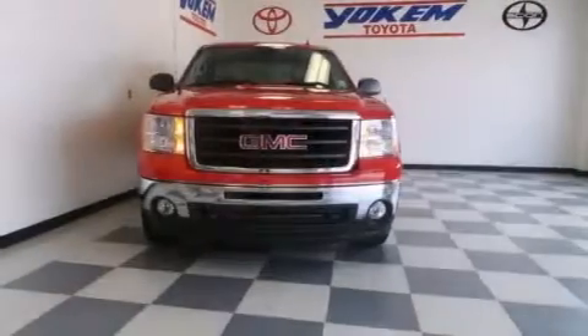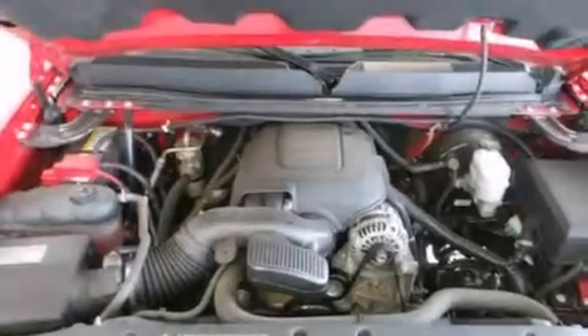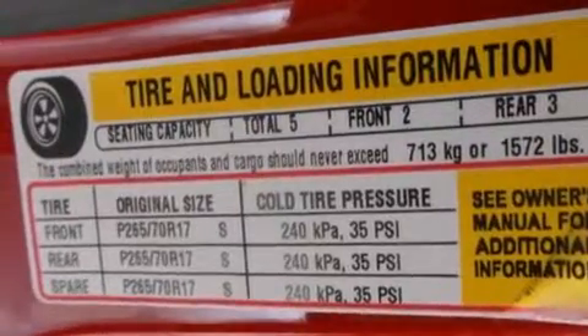Its top features and packages include the value package, a navigation system, a remote start feature, traction control and stability control systems, and a tire pressure monitoring system. The following features are also included: